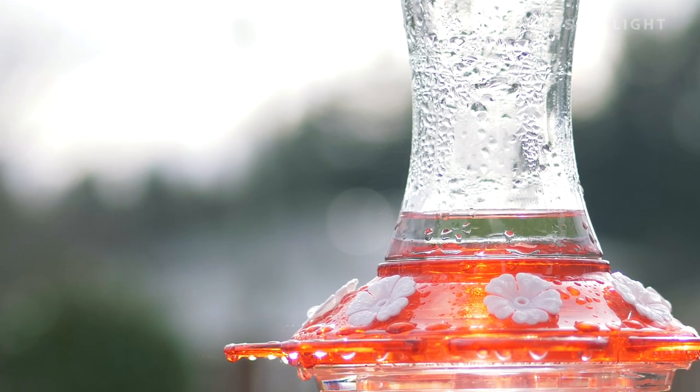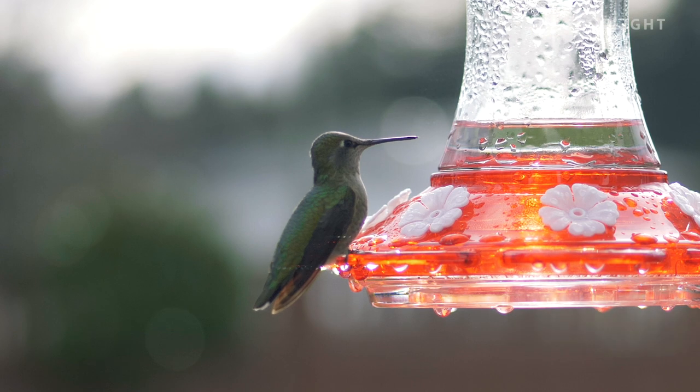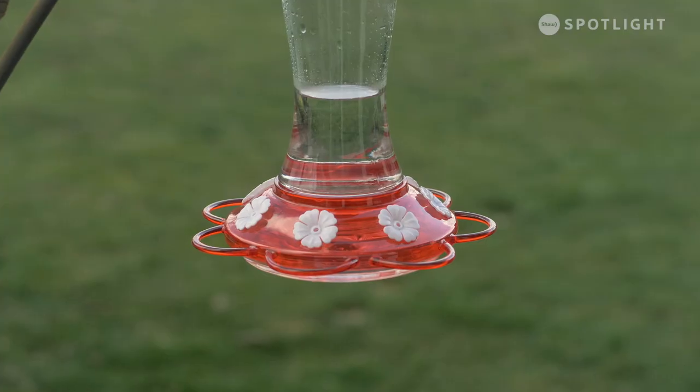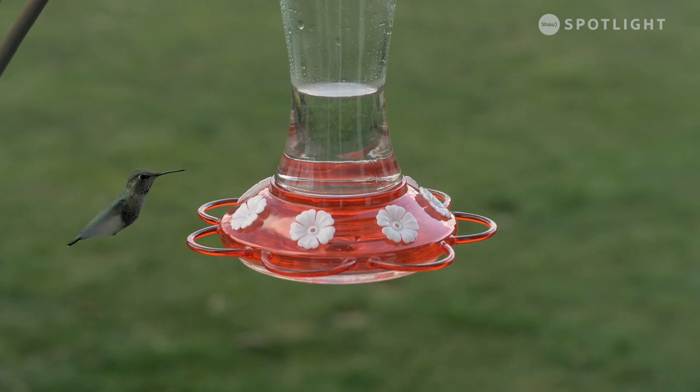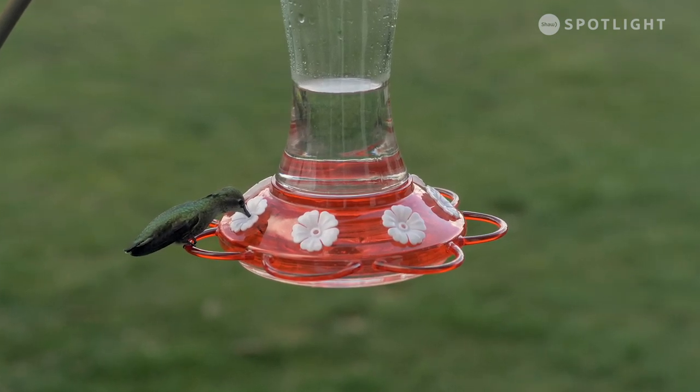While these hummingbirds usually feed on insects, tree sap, and flower nectar, hummingbird feeders can be a helpful food source in fall and winter. In a typical day, this hummingbird feeds every 15 minutes, as they need to consume a large quantity of calories to survive.